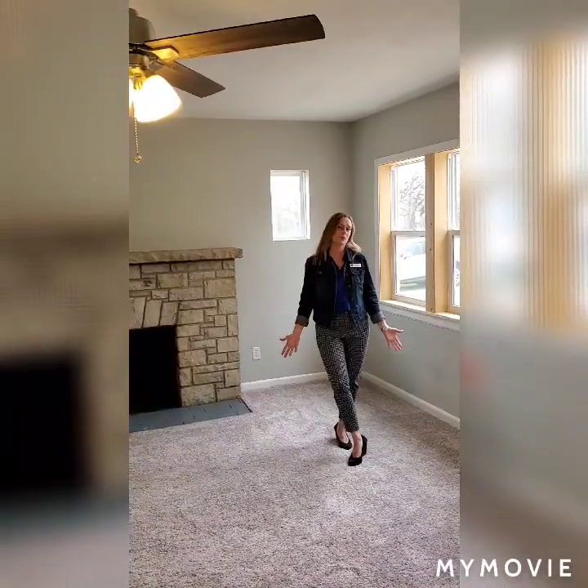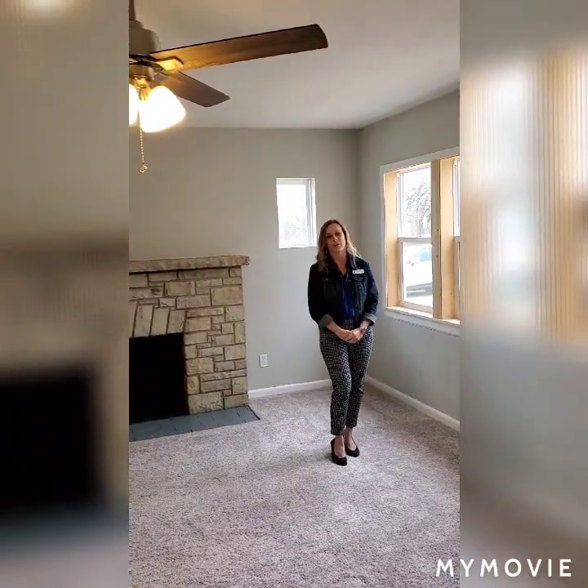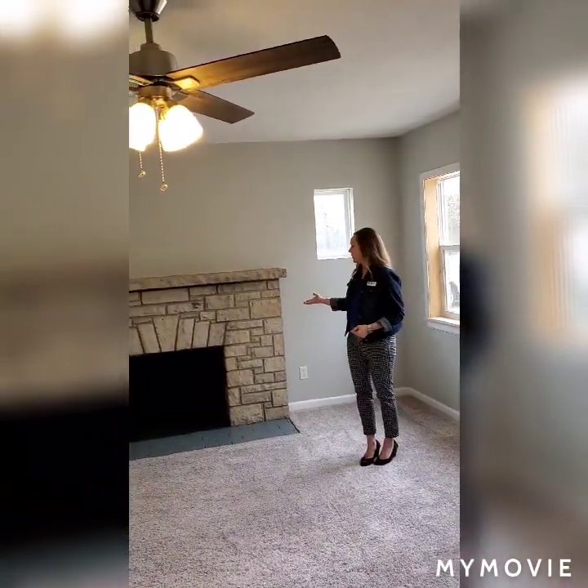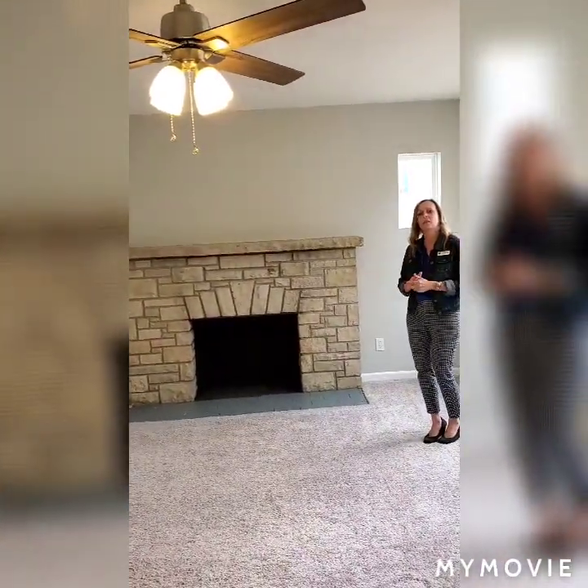It's a really cute four bedroom, two full bath Cape Cod home of 1800 square feet. As you look through the living room you'll notice that we have a natural fireplace, all fresh paint throughout the house, new flooring, new windows, and this room has a ceiling fan and new light fixture as well.